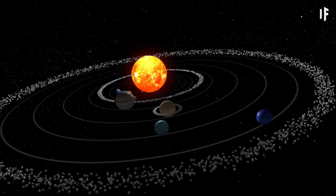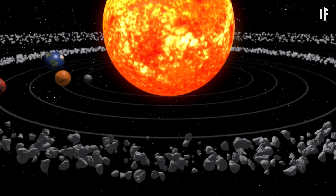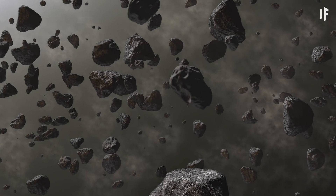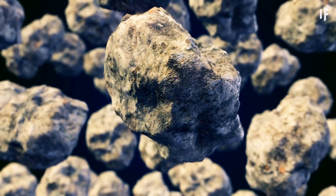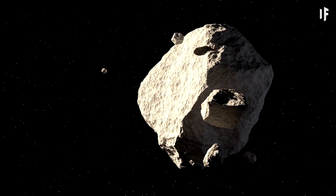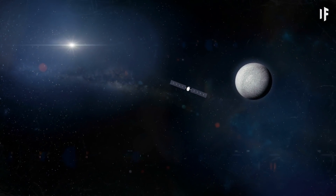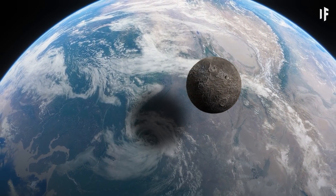Our Solar System has two asteroid belts. Closest to us is the main asteroid belt, located between Mars and Jupiter. Its asteroids are primarily made of rock and stone. It's estimated that 16 of them have a diameter greater than 240 km. The largest object in the belt is the dwarf planet Ceres — more on how this factors into the big picture later.